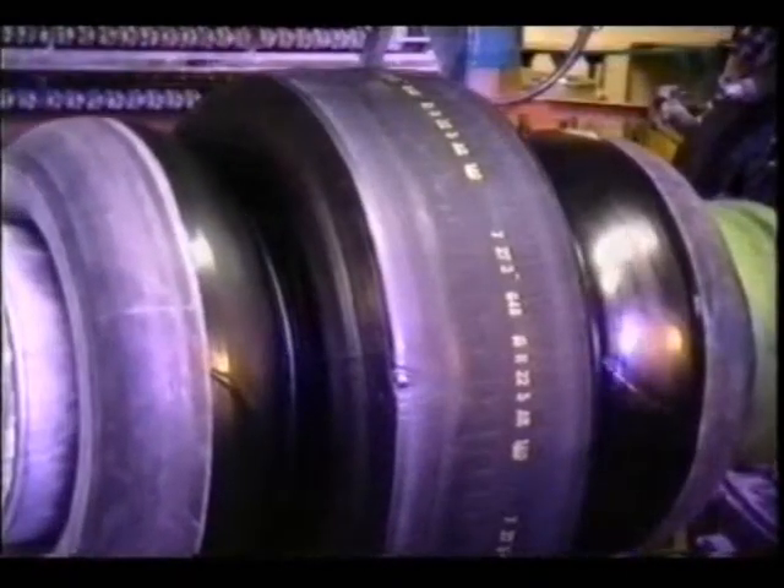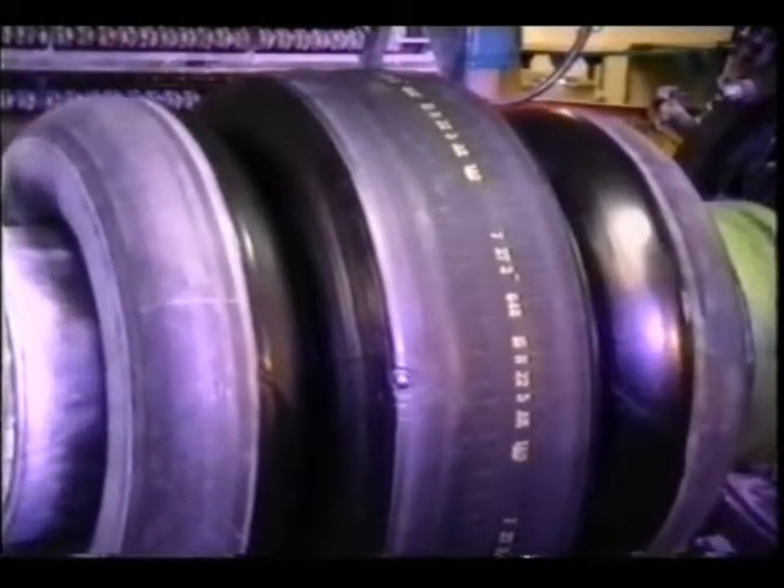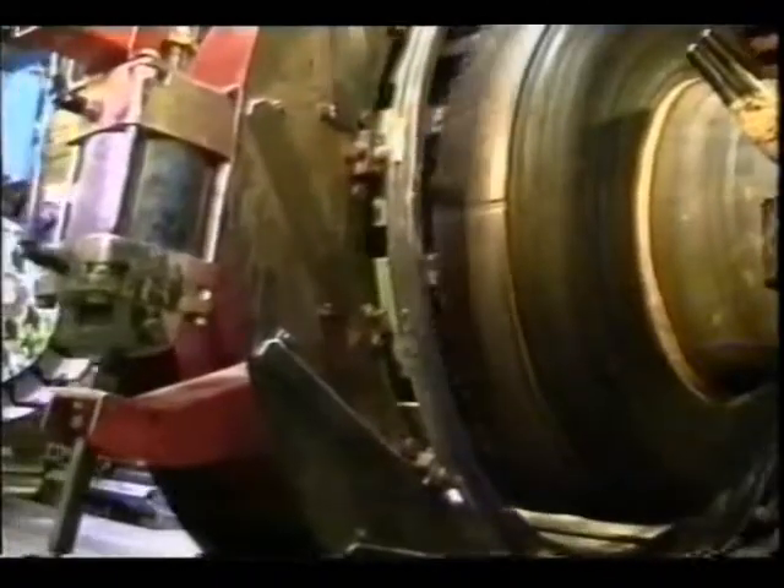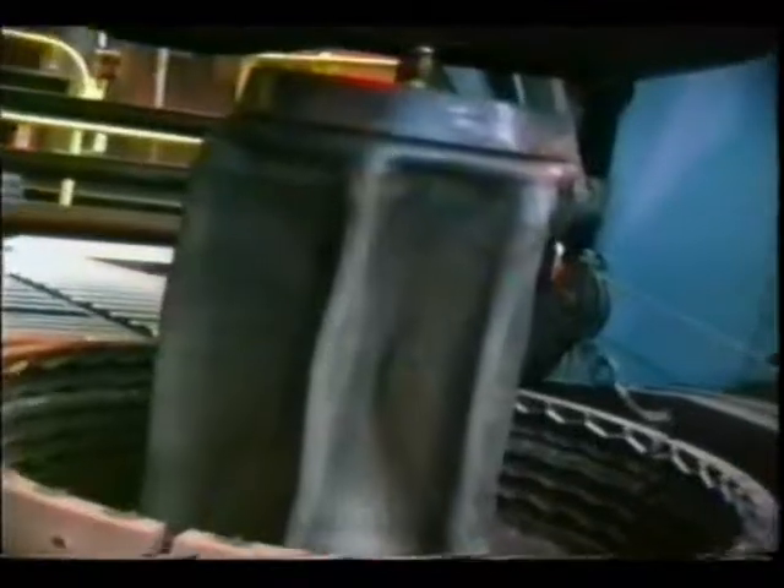And although it doesn't yet look like a tyre, it's here, with the design of the shape, the chemistry of the compounds used, and the method of construction, that the majority of the tyre's performance characteristics are built in. Like low rolling resistance, lower fuel consumption, increased mileage, positive feel, braking and cornering.